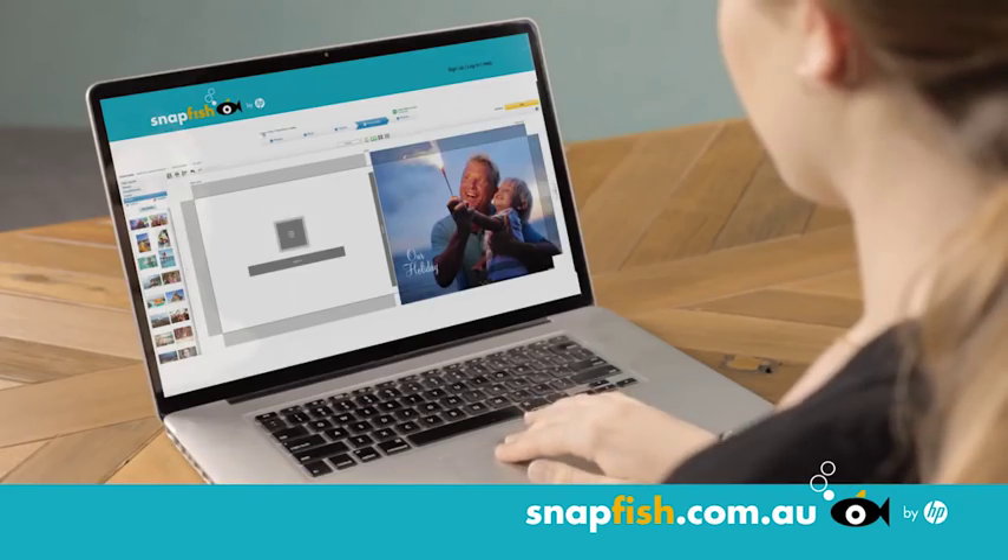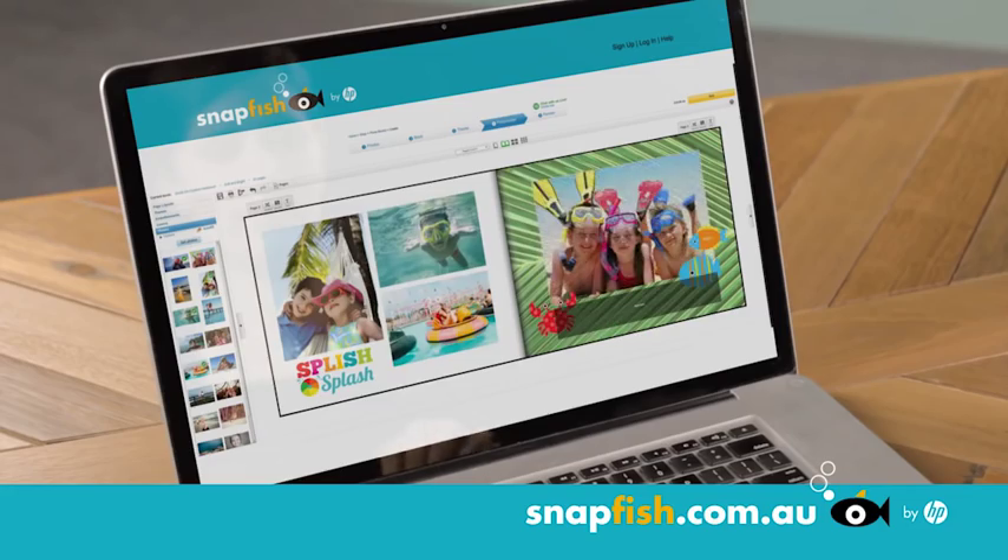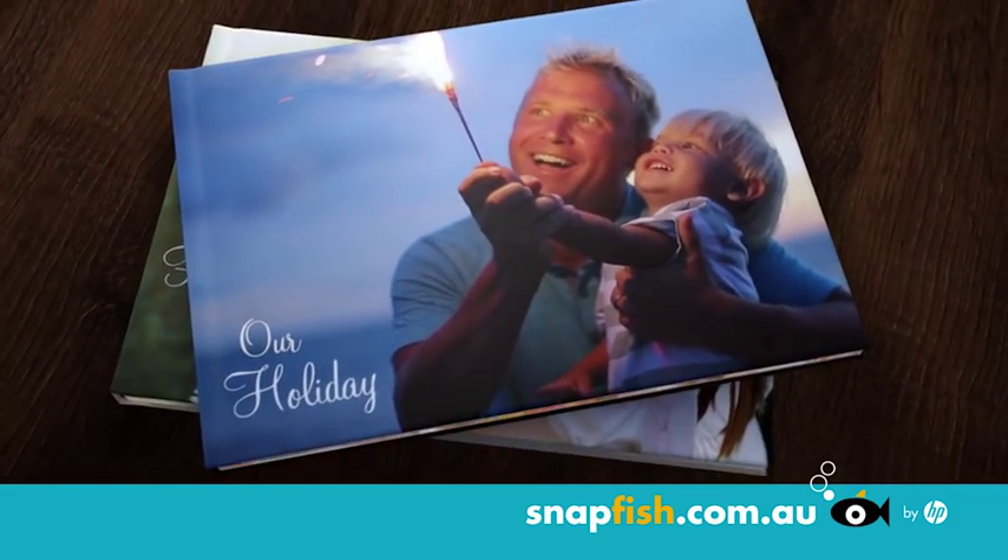Simply upload your photos, choose from our stylish background designs, add your personal touch and you've created a Snapfish photo book.